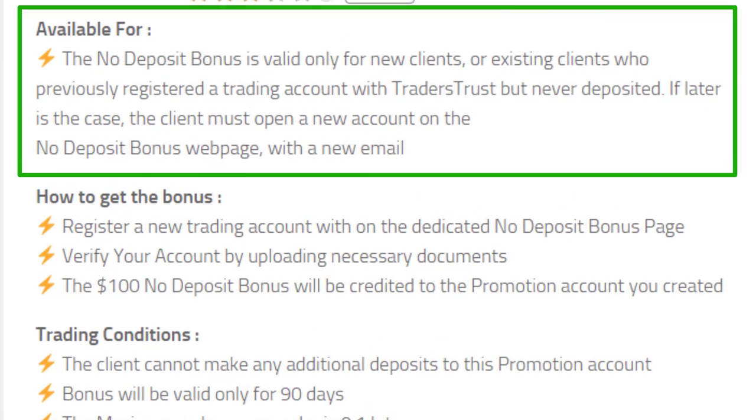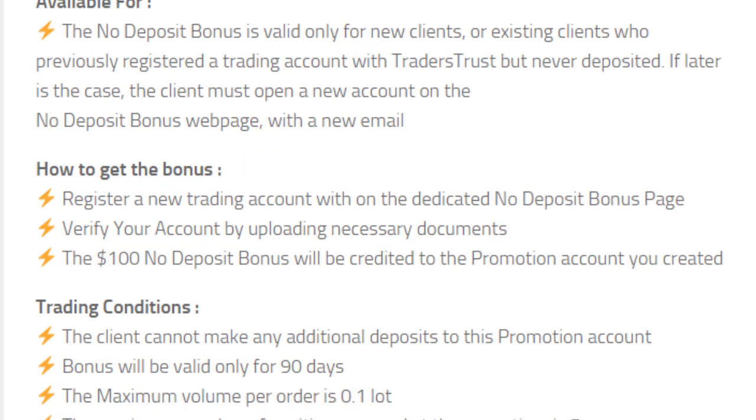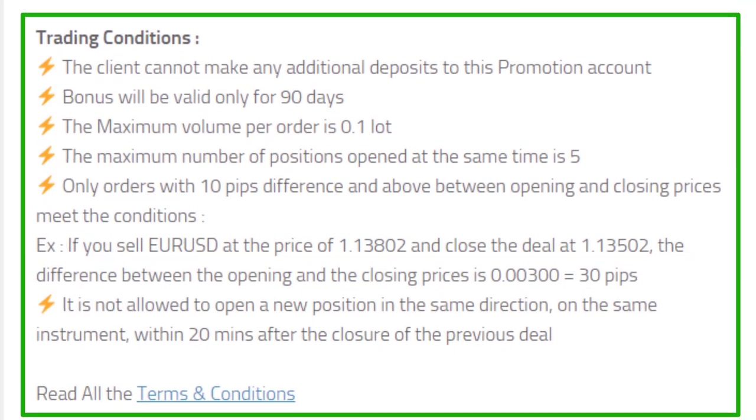This $100 bonus is available for new clients registering with this broker, but there is also an opportunity for existing clients who have not yet deposited any money — they can open a new account from a different email and claim the bonus. To get this bonus, you have to first register and log into your account, then verify your account by uploading the necessary documents. After verifying, $100 will be credited to your bonus account.